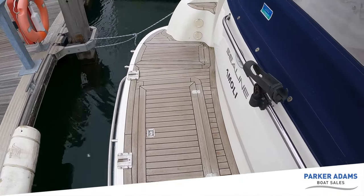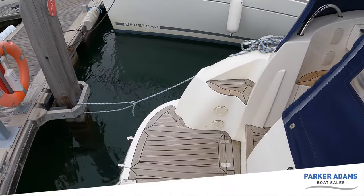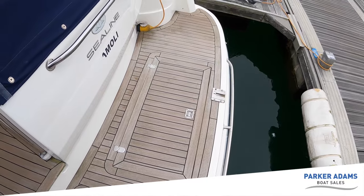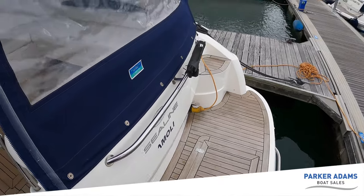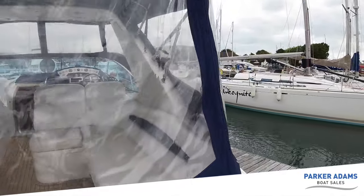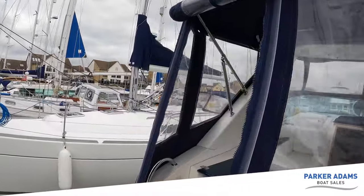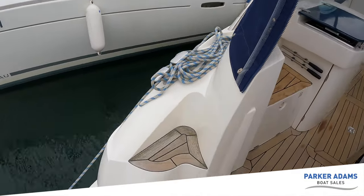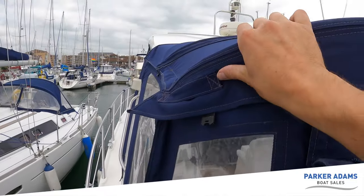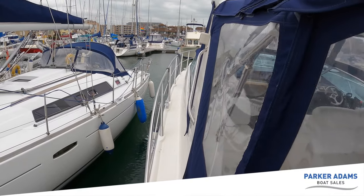The teak on this boat is all original. On a 2005 boat this is about the age that if it hasn't been well looked after, the teak will start to lift in places — but there is no evidence of that at all. The teak is in really nice condition, as are the covers. They're master covers and they all fit nicely with no obvious gaps. There are nice teak steps on the side and stainless steel guard rails and handles.